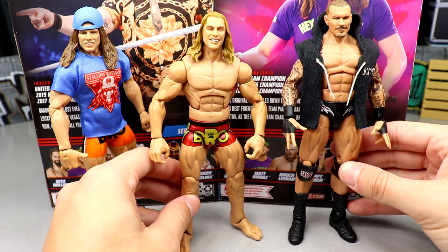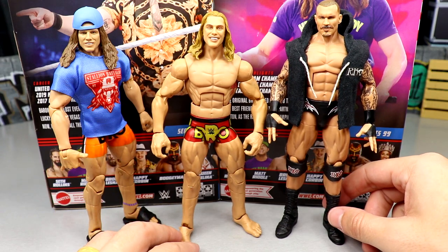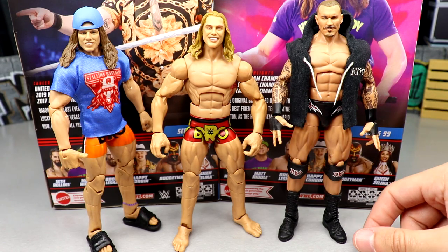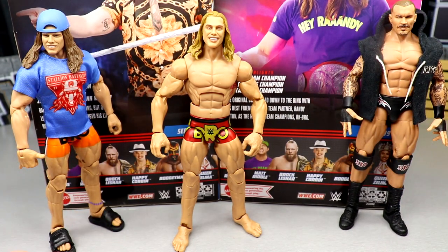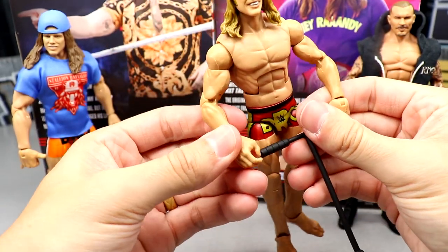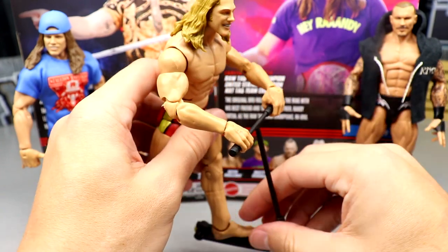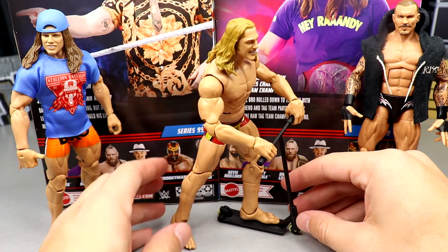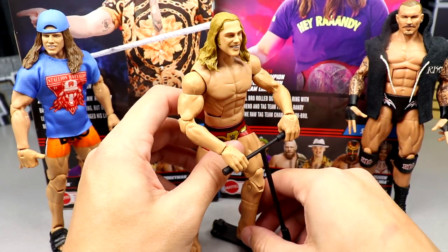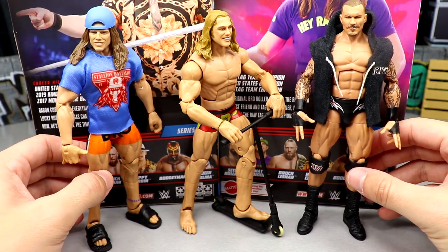Comparing the three Riddle elites, I like this head sculpt the best. Pairing him with the Elite 98 Randy Orton looks really great — RK-Bro is a genius tag team name. Now for the scooter demo: feed the handles through his hands, use the double-jointed arms to grip both sides, bend the wrists down, put the foot on the platform — and boom, he can push off. The scale is perfect on the scooter; I think they nailed it. Hope we get more mini vehicles like this.